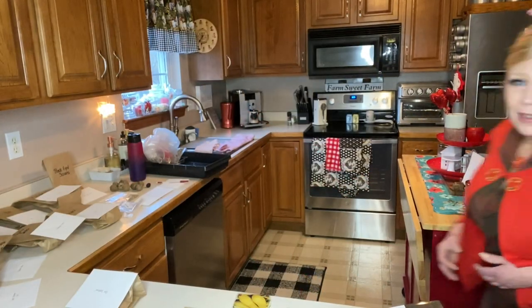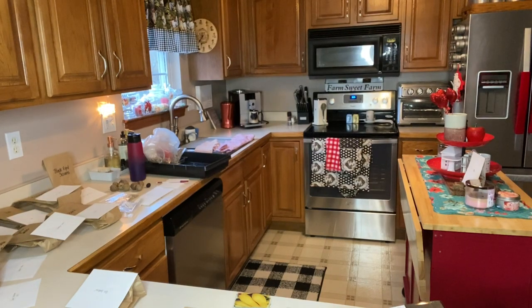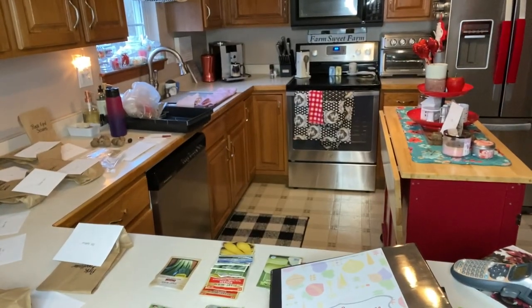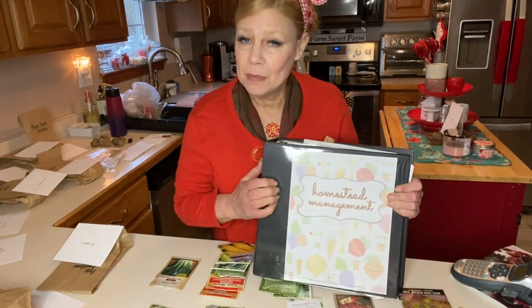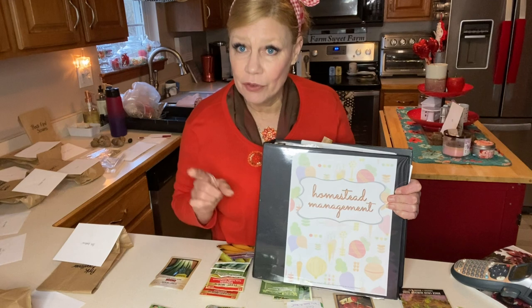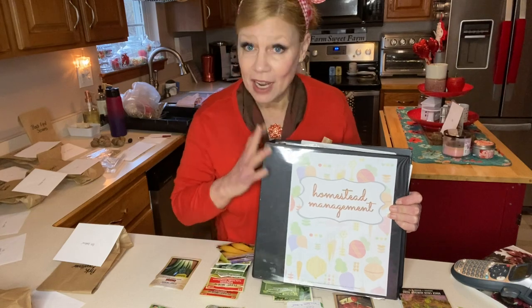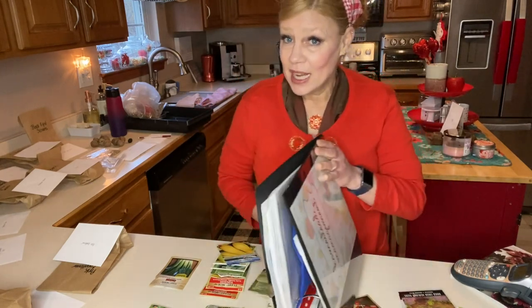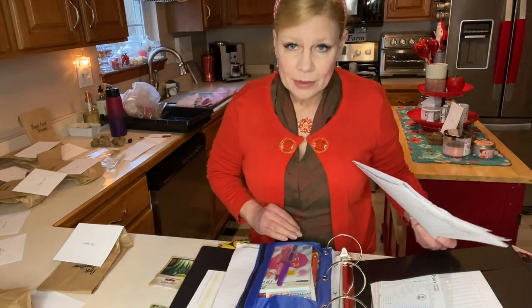I had to move because the table wasn't big enough. First thing: I do keep a homestead management binder — I'll leave a link at the very end of this video to how I set it up. When I pulled it out I realized I have a few things to add, like my generator and any maintenance and repair work done this year.